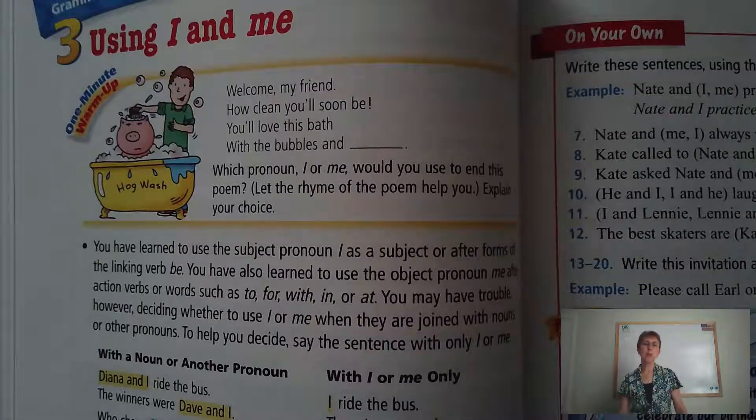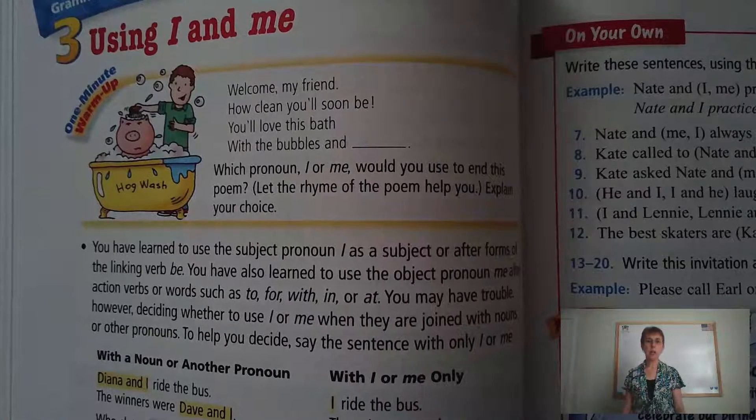Hi boys and girls. This is your language arts e-learning lesson for Wednesday, May 6th. We're going to start by taking a look at grammar. Today we're on page 220, using I and me.